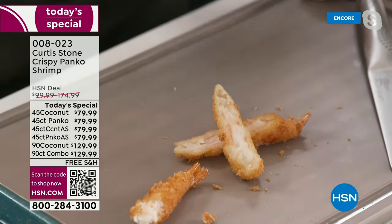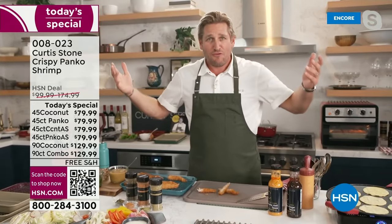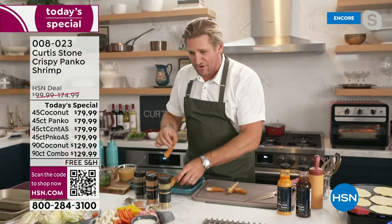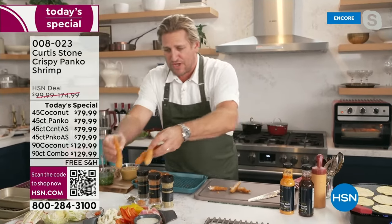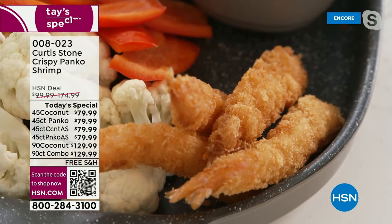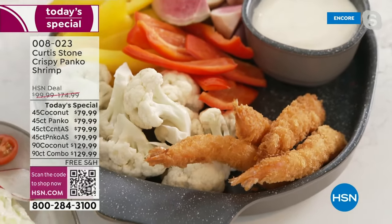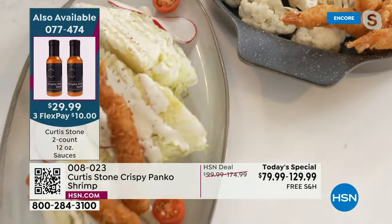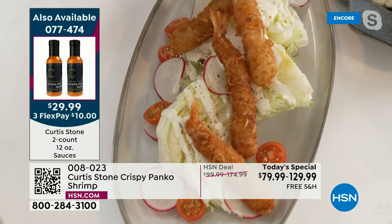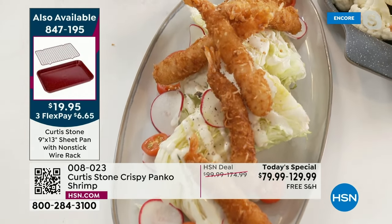For all my football fans out there — football season has just kicked off, and we want something to snack on. You can take a few of these and pop them right on a crudité platter when you're having guests over. If you want to turn a simple salad into something ridiculously good, you've got people coming over, do an iceberg wedge and throw the coconut shrimp on there. So many great ways to use these.